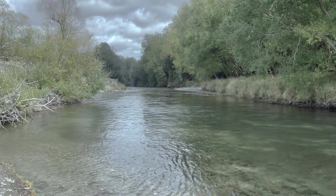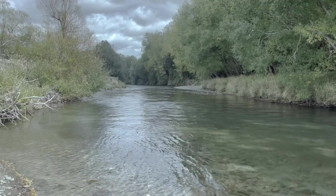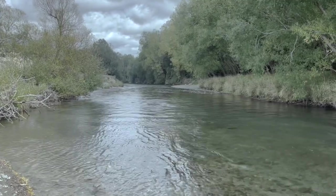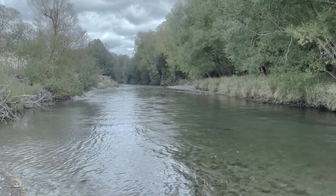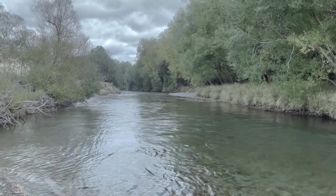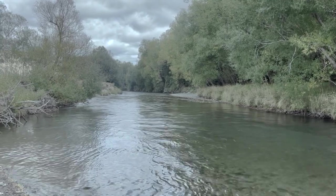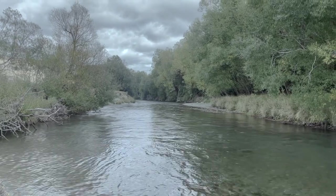Southland's Mataura River is quite possibly one of the most famous brown trout streams in the southern hemisphere, and rightly so. The abundance of stable rocky riffles flowing into deep stable pools provides the perfect habitat for large numbers of wild brown trout averaging a shade under three pound, as well as a huge number of invertebrate insects required to sustain them.